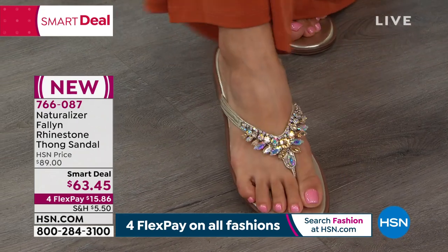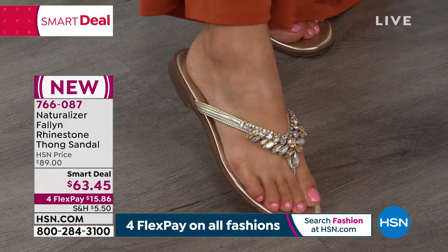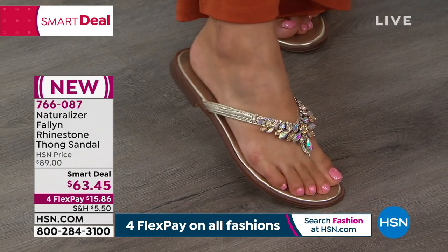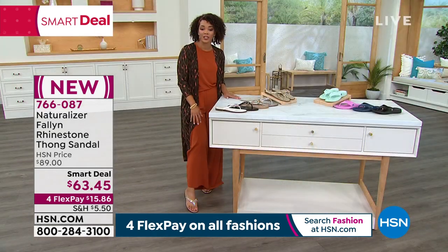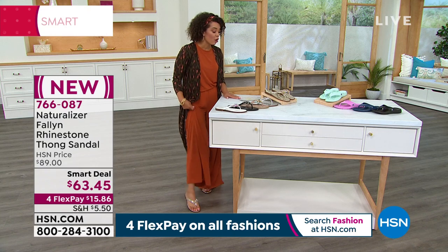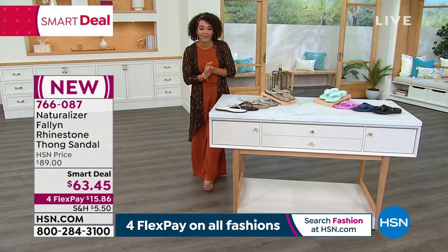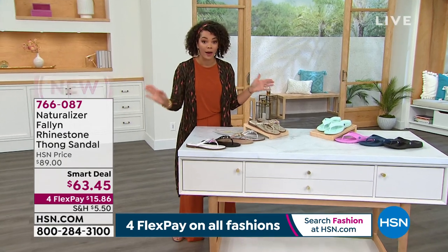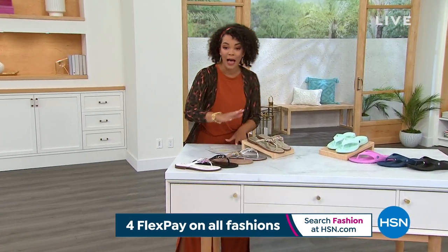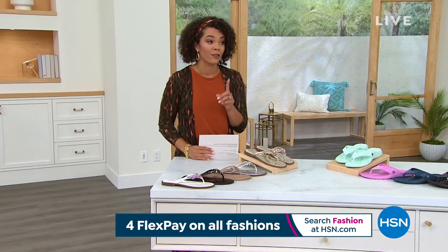Look at those rhinestones — it's a smart deal, like a today's special. It's an incredible value, but that price will expire and go back up to about $90. So $15 and some change can get these home and you can start wearing them right now. 766-087 is the item number. We already sold out of one color — I'm wearing the champagne. There are different options for you, but we did sell out of one color, so these are going very, very fast.